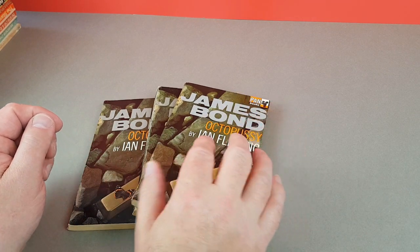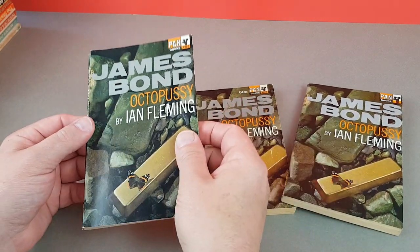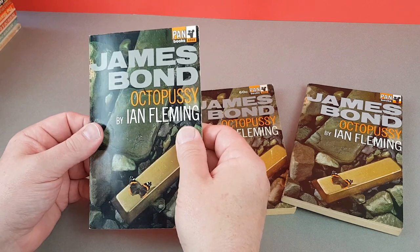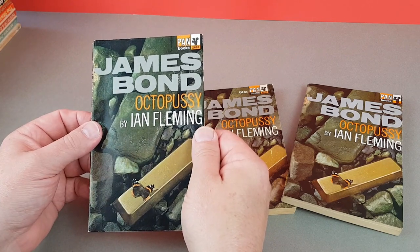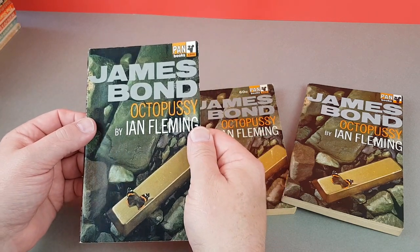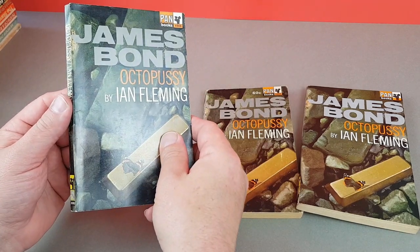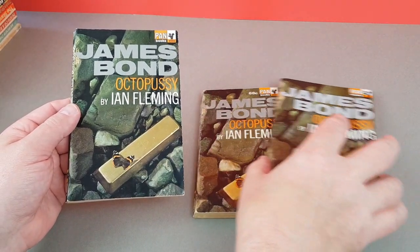This is, as far as I can recall, the only James Bond one, and I actually should have included it in the last video but completely forgot because my Bond books are separate from my main Pan collection. Apologies for that, but we can have a look at my copies of Octopussy now.